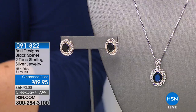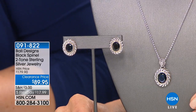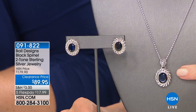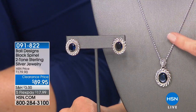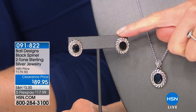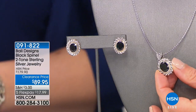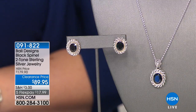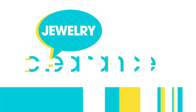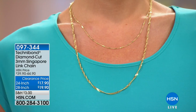This is Bali Designs by Robert Mance — I adore his jewelry. This really has that signature sterling silver look that's very couture, very high end. You're getting a choice of either the necklace with the 18-inch chain or the earrings. The center stone is black spinel — a giant specimen of black spinel. If you love the luster and sheen of black spinel, that's a perfect choice. The 18-inch chain comes included for $89.95. Robert Mance — his exceptional quality, craftsmanship, and story is unprecedented.